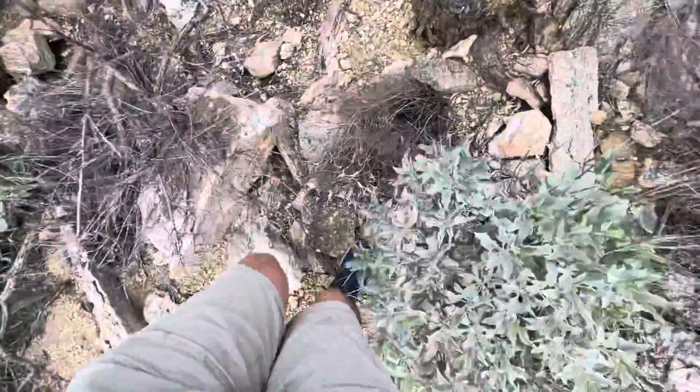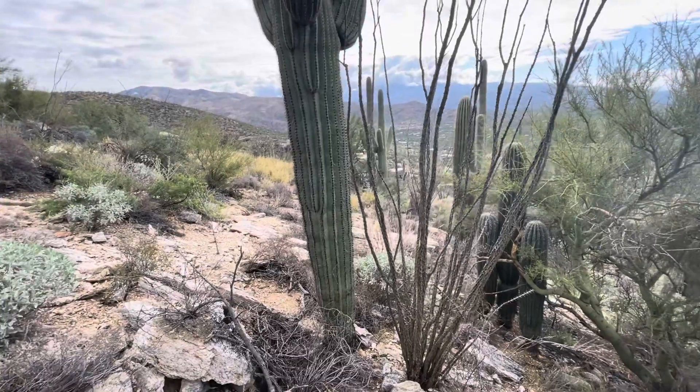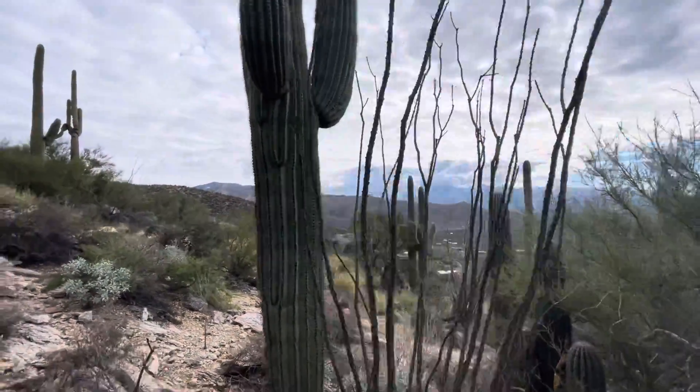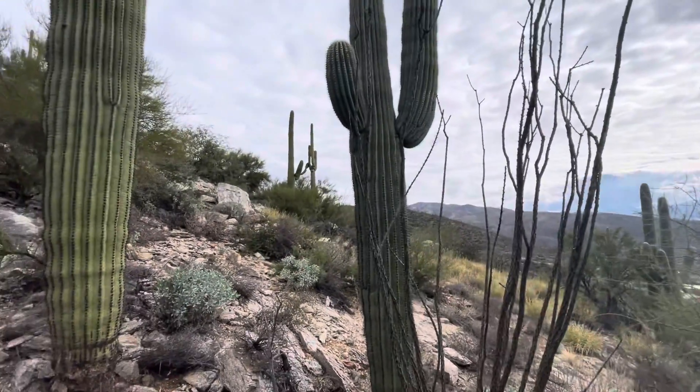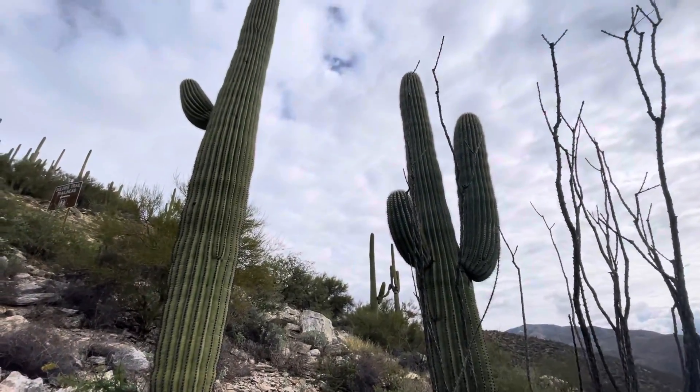I'll try to take a few steps this way and give you another view of it. That's pretty. That's really pretty. I appreciate you watching, and make it a great day in the desert.